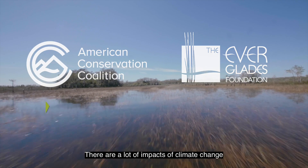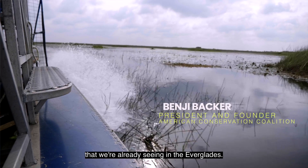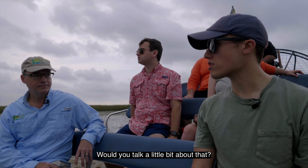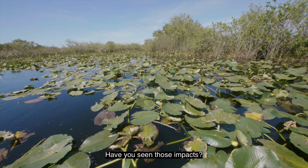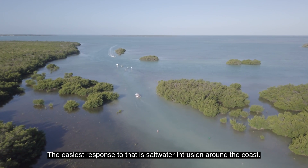There are a lot of impacts of climate change that we're already seeing in the Everglades. Would you talk a little bit about that? Have you seen those impacts? The easiest response to that is saltwater intrusion around the coast.